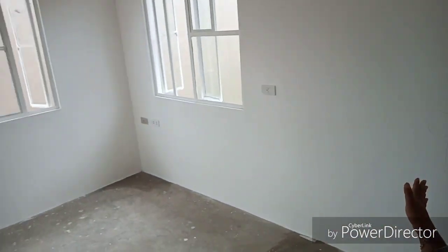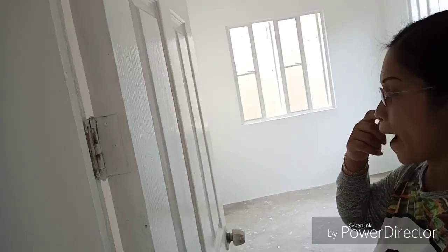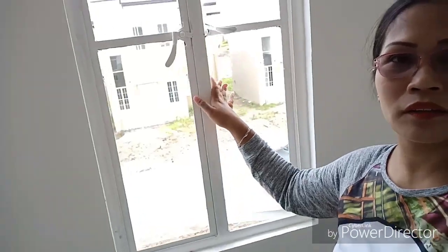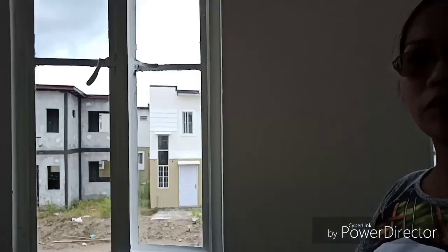Ito yung second room sa taas. So ito yung panggatlo. I guess yung master bedroom ko kabila na rin. So nakita nyo siya — nakaready na siya.